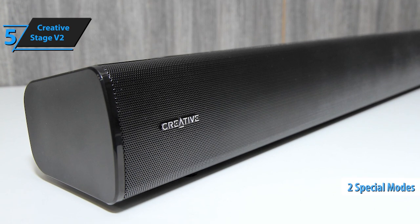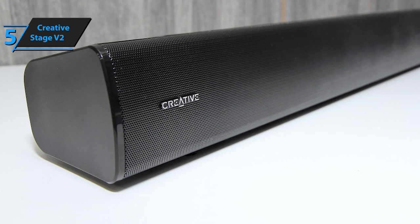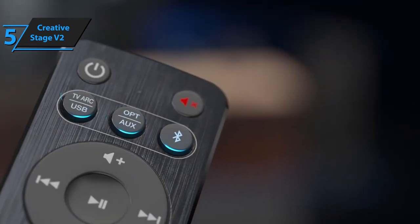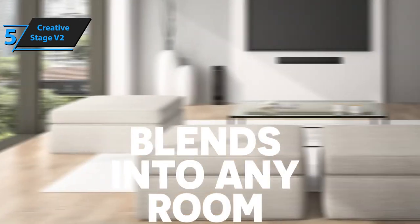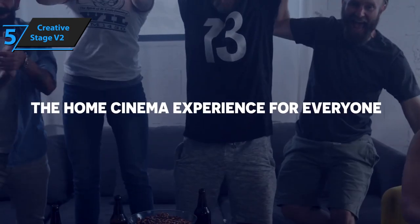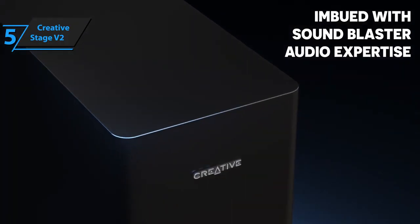It has two special modes: Clear Dialog, which intelligently amplifies and improves voice dialogue, while Surround uses Sound Blaster filters to identify and enhance spatial information from any audio source. This mode works surprisingly well for gaming and movies. You can also adjust bass and treble at will, depending on what kind of output you prefer from the included subwoofer. When playing games especially, we noticed impressively loud, clear voices with distinct effects coming through thanks to the Surround mode.